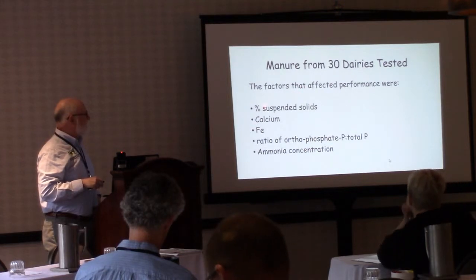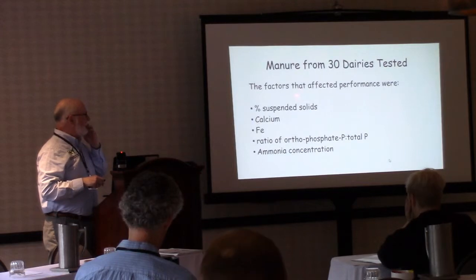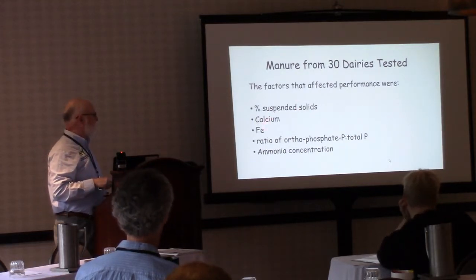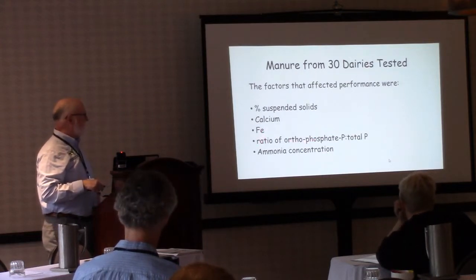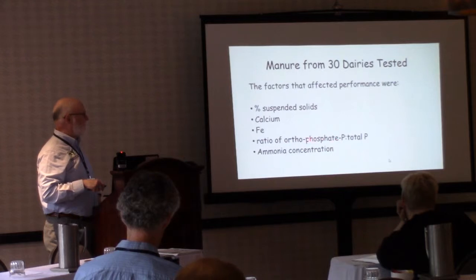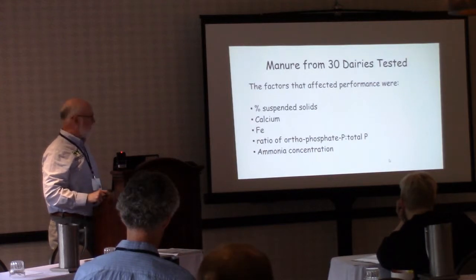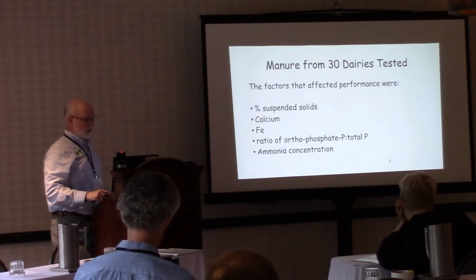We looked at manure from 30 dairies over the last 18 months. The factors that most affected performance were percent suspended solids, calcium content, iron content (which can have a negative impact), the ratio of orthophosphate to total P — the more ortho P available the more we can harvest — and ammonia concentration, which at one eastern Washington location was low and affected production.